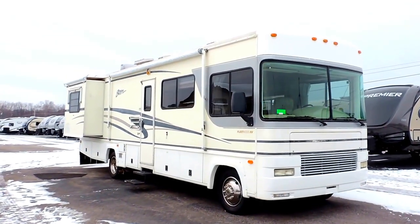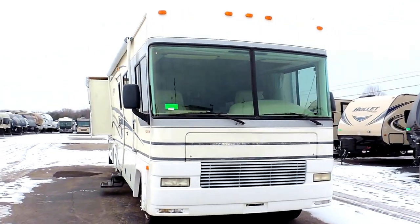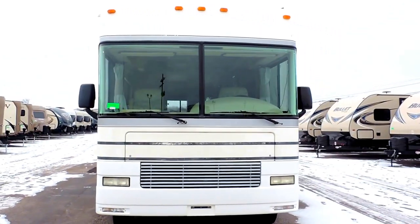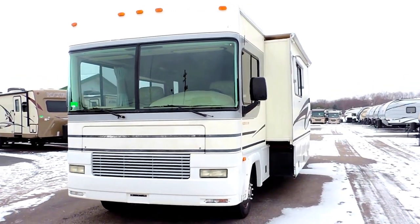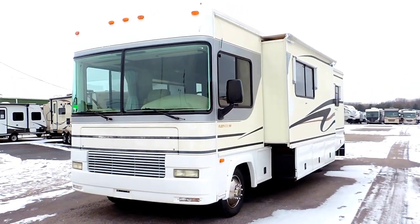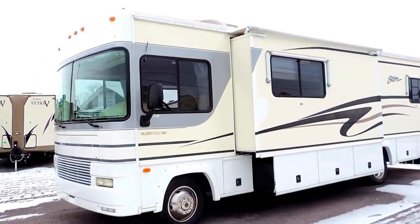Welcome to Zoomer's RV. Today we have for sale a beautiful 2002 Fleetwood Storm. This is a 31A Class A gas motorhome on a Ford chassis. It has two slides, a 6.8 liter Triton V10 engine, and sleeps up to four people.